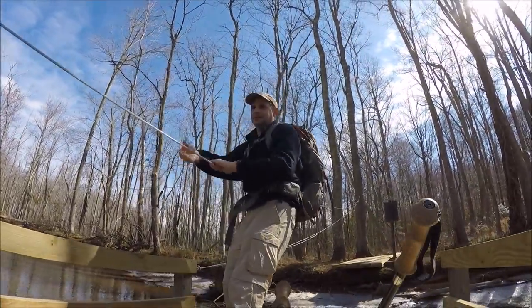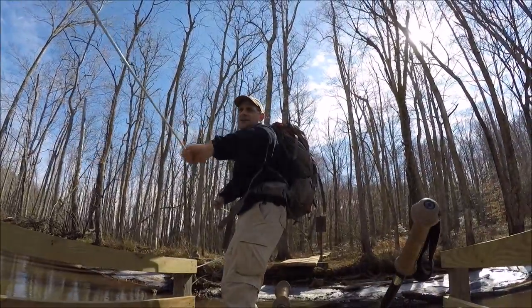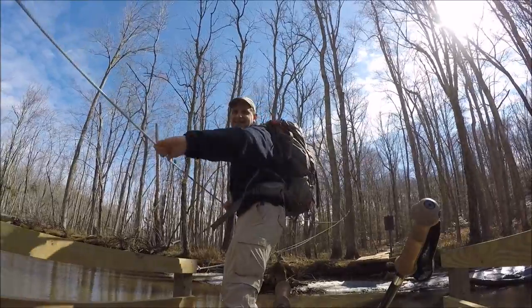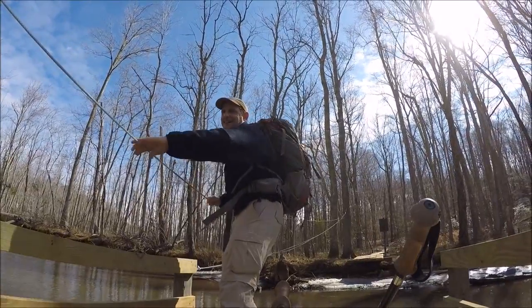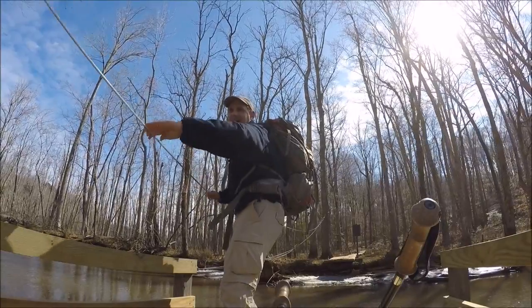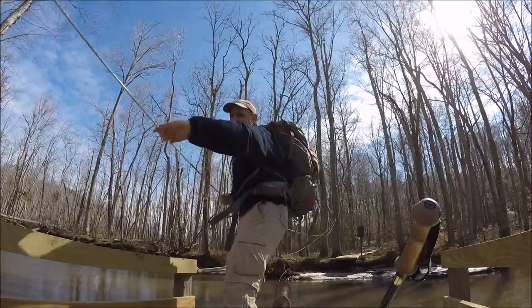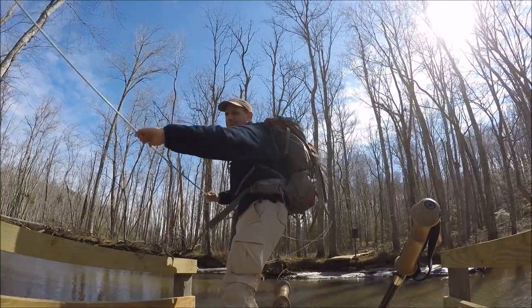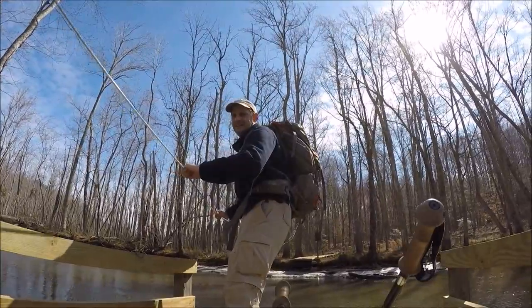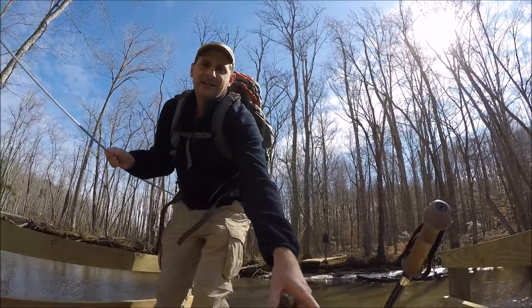There we go. I'm floating. And drifting downstream. This is cool. Hopefully the cable will pull me back up to the landing. Touchdown. Let's go.